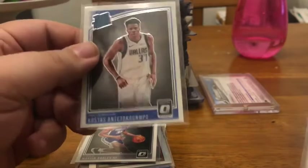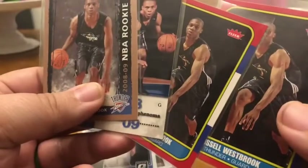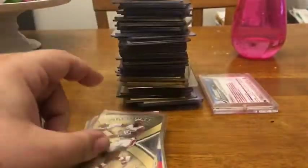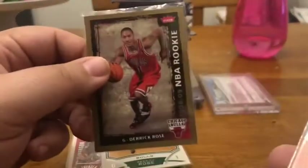Kostas Antetokounmpo Optic rookie — that is a mouthful. Then four Russell Westbrook rookies — three of them are from Flair and one is Flair as well. The LeBron James Ultra Rare Star Quest. A couple of football cards: Rob Gronkowski Topps rookie, an Allen Iverson Collector's Choice rookie, James Harden Upper Deck rookie, Derrick Rose Bowman rookie, and Derrick Rose gold border Fleer rookie.